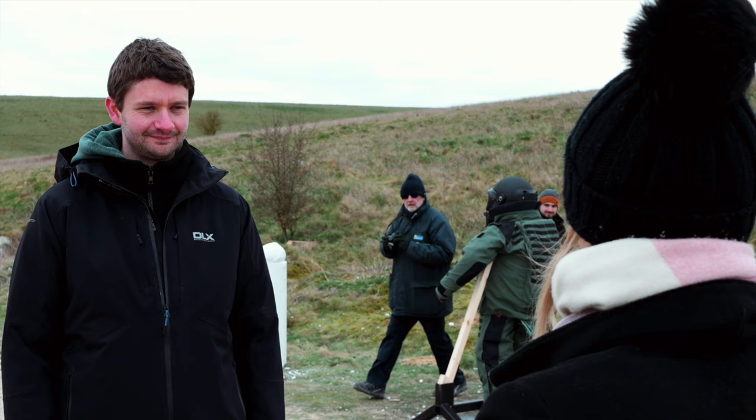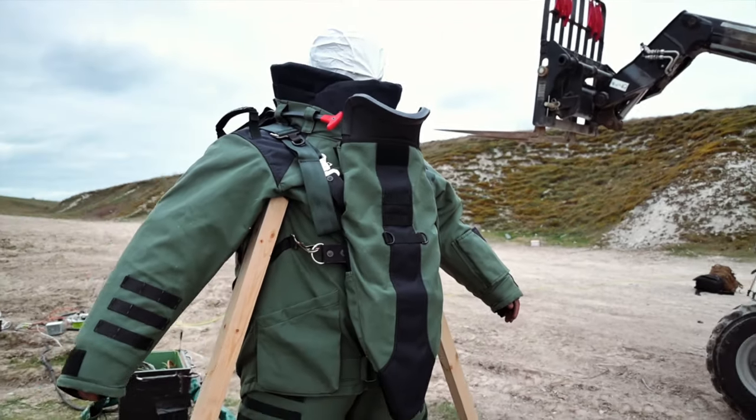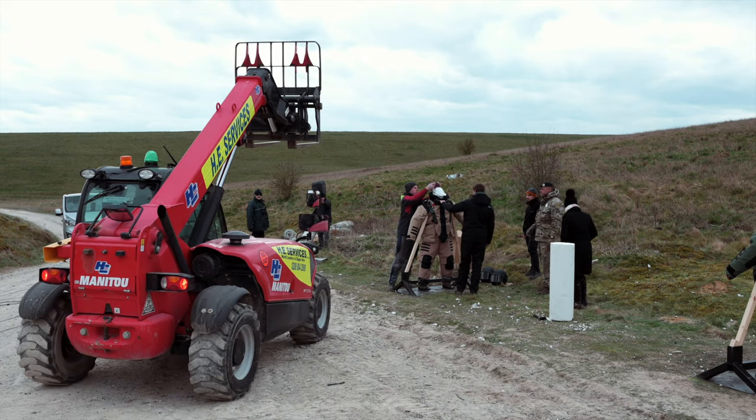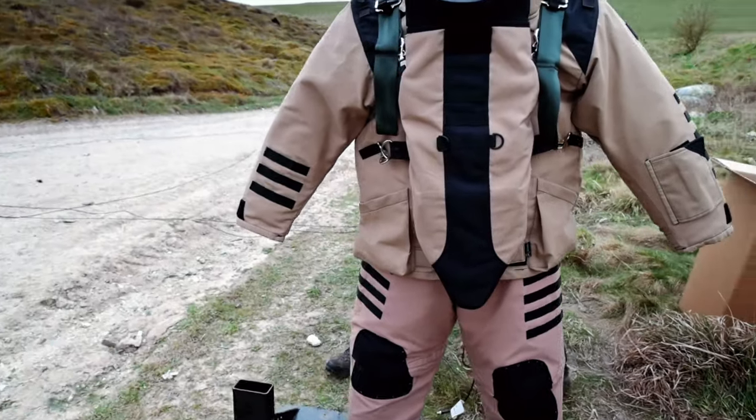Joe, the test that we're setting up today — talk us through what's going to happen. Yep, so this is the second of our blasts today and this is a 10 kilogram P4 explosive charge at a three meter standoff standing test.